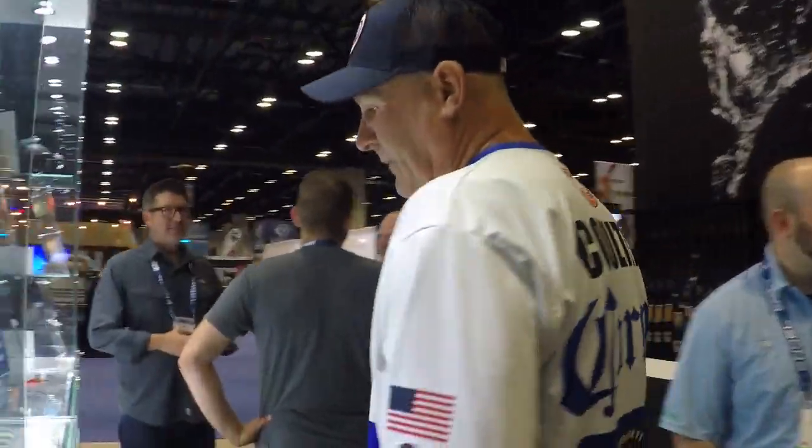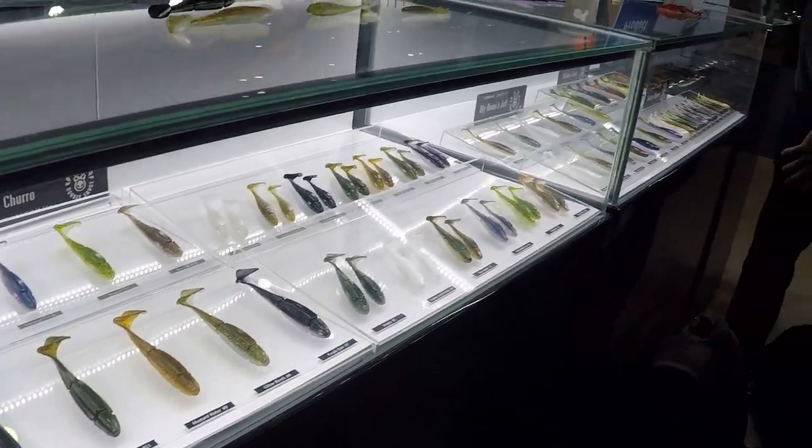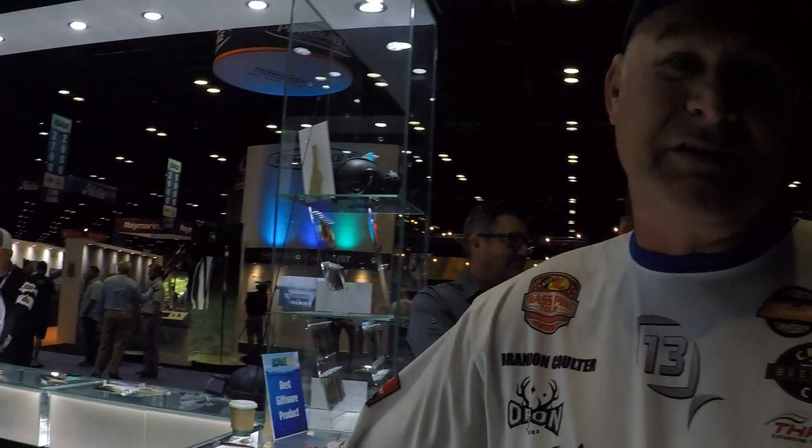So let's walk around here. We've got swim baits, drop shot baits, crawls for flipping. I mean, the whole line's out there, so it's a really, really exciting day for 13 Fishing.